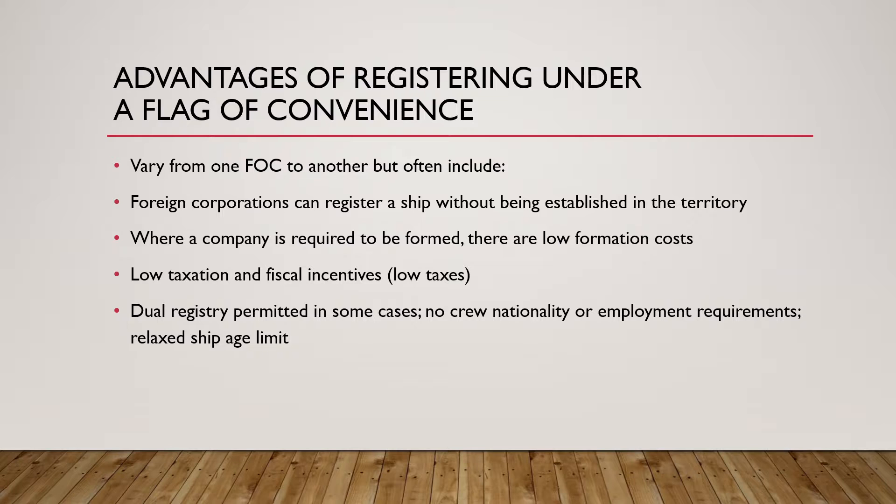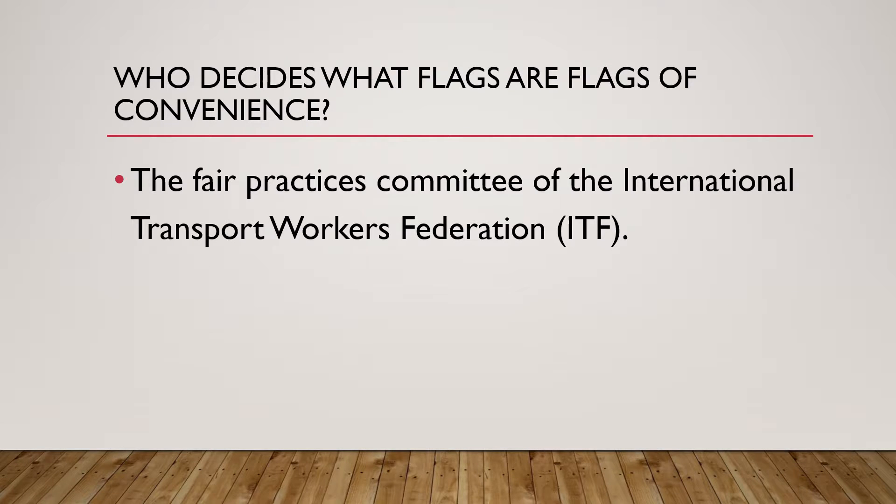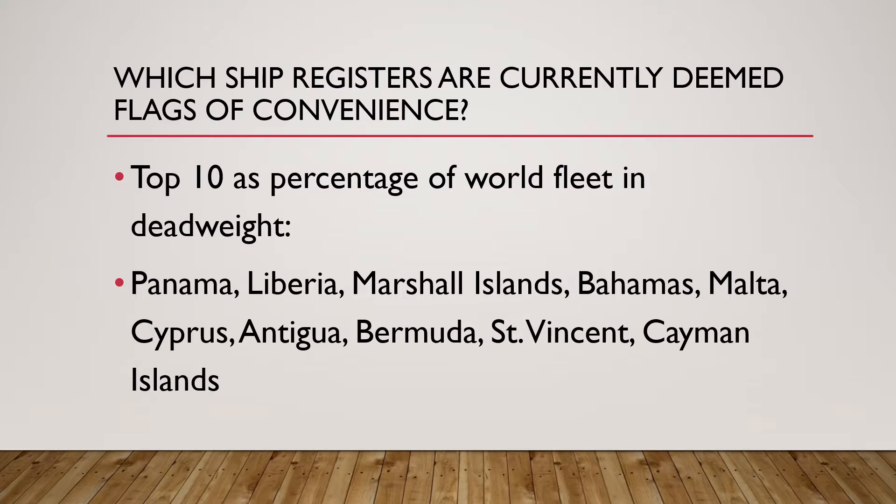The term flag of convenience has been used as a contentious term and looked down upon because ship owners normally register under flags of convenience to enjoy benefits for themselves and not for the crew or the country. It is the International Transport Workers' Federation, or the ITF, and its Fair Practices Committee that decides which flags are flags of convenience, based on the standards, laws, and legal requirements followed by the country.